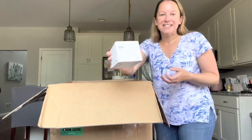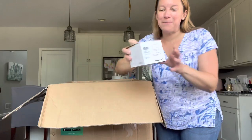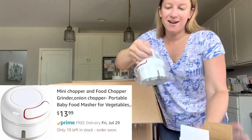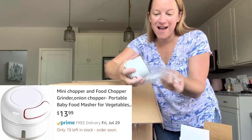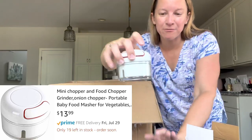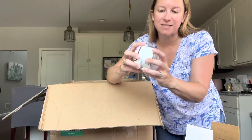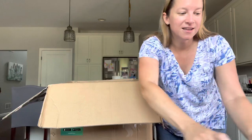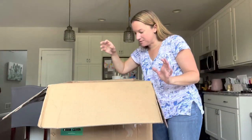Oh, this is cute — it's a little mini food chopper. I need one of these. I have a really big one, but sometimes you just have a small job to do in the kitchen. That's really cool. We are off to a good start.